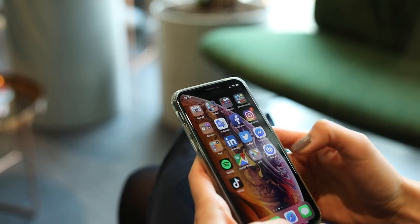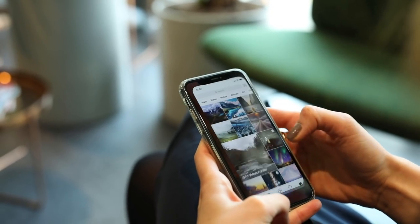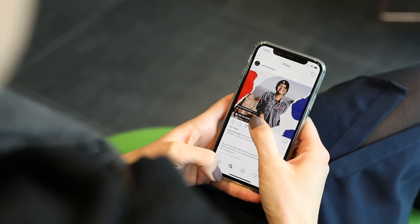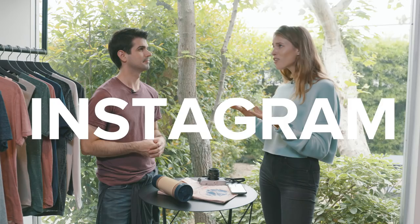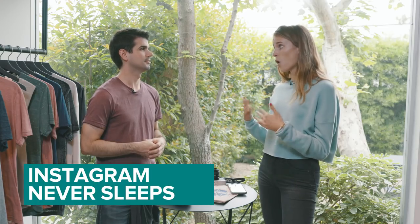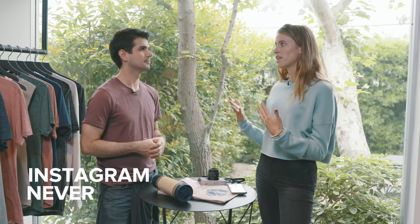Instagram is the new creative version of Google. That's where everyone's going now to do all their searching — they're searching for hotels, places to travel, new brands to try, clothing trends, what celebs are wearing. I use it as my own search engine now. There are tags, locations, everything's there. What you put on your Instagram account really matters because that's probably going to be the first place people look. Instagram never sleeps — it's always evolving and growing, so you kind of have to keep up with it, and that's where the newest latest trends are happening.